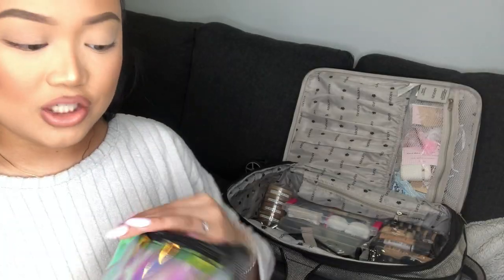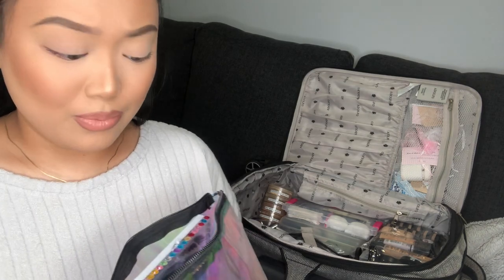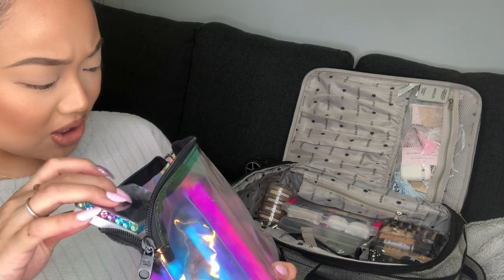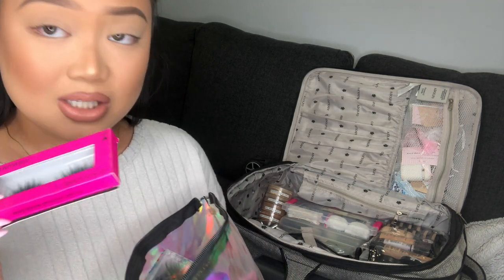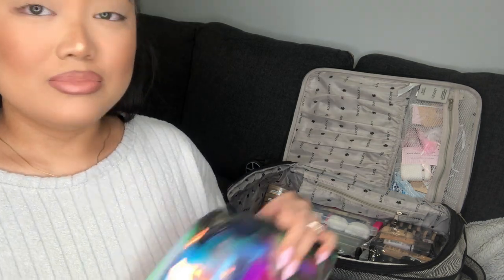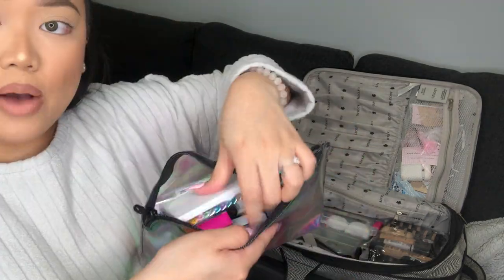This bag is from Urban Decay and I carry all my lashes in it — every brand: MAC, Velour, Kiss, Ardell, Dodo, mink, and beauty supply store lashes. Lashes are something the client has to see or try on in person because sometimes people think they want a dramatic look but their eyeshadow isn't that dramatic, so I like to have options.